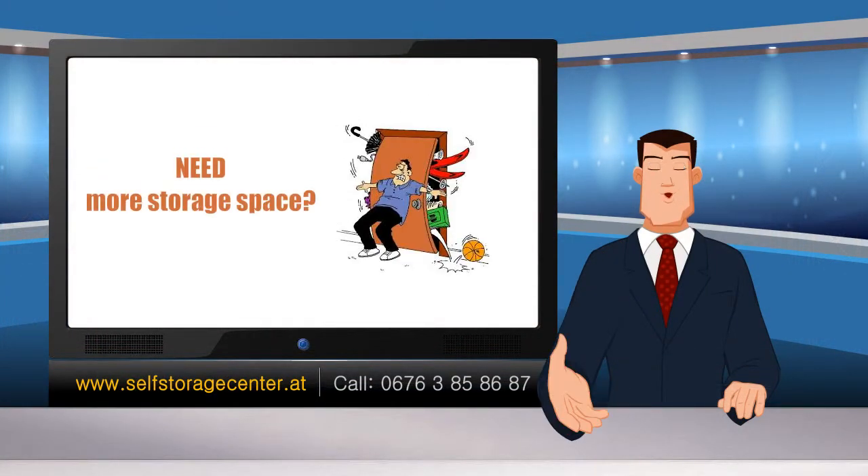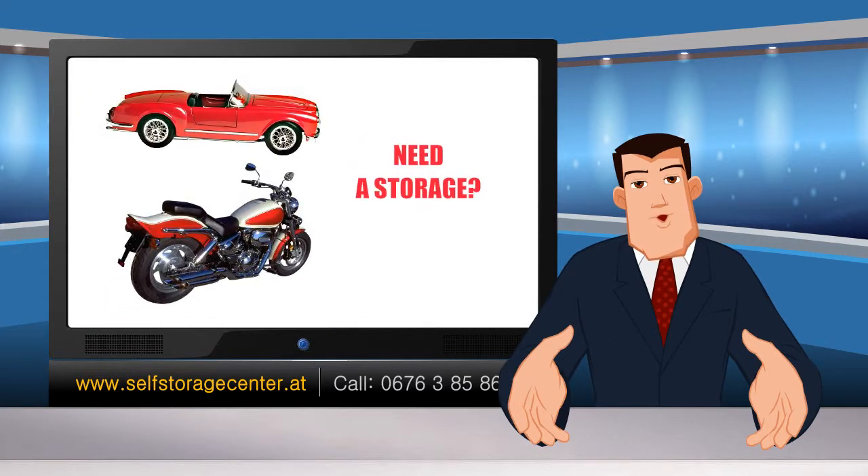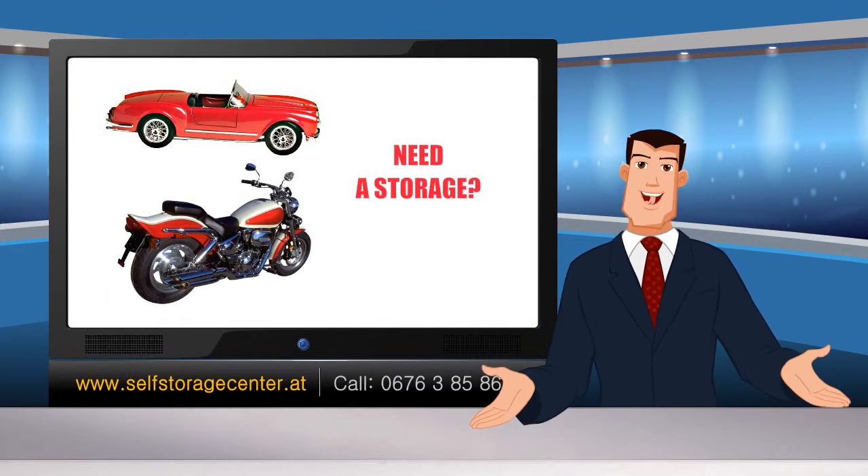Have you ever been left wishing for more storage space for your things in your new home or apartment? There are all kinds of things you don't have room for but just can't bring yourself to give away. Or maybe you want to store your newest motorcycle or convertible in a safe place and need somewhere to do it.